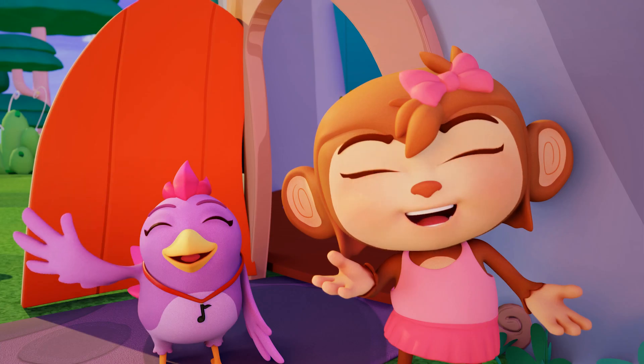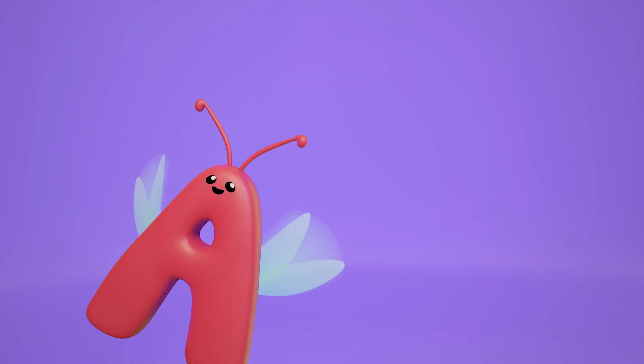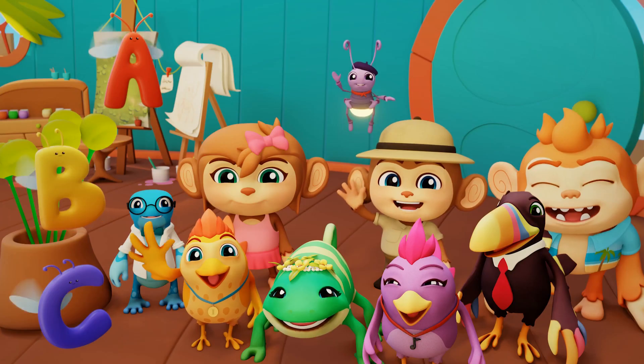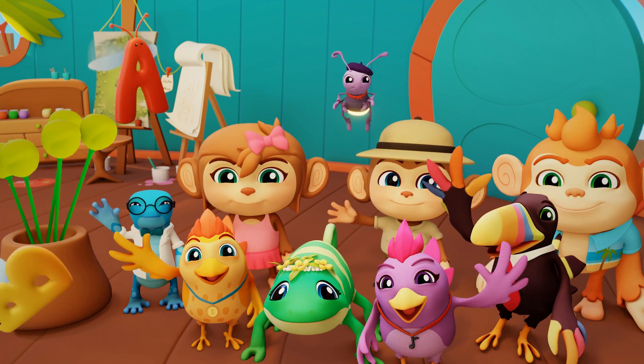You'll know the sounds that they make and you can learn to — A, A, A, A, B, B, C, S, S. Bye, guys! Thanks for teaching us letter sounds. Bye. Toodaloo. Arrivederci.